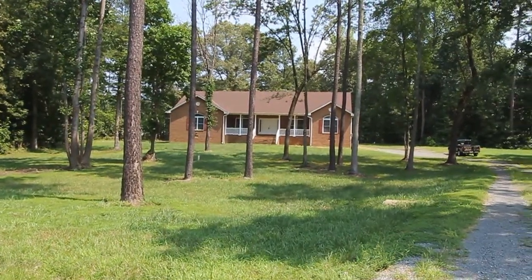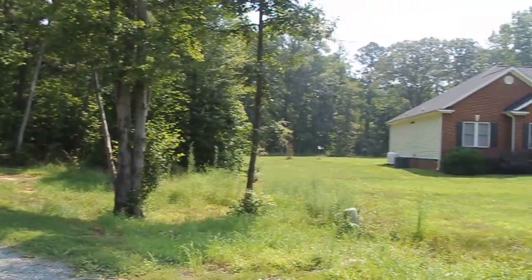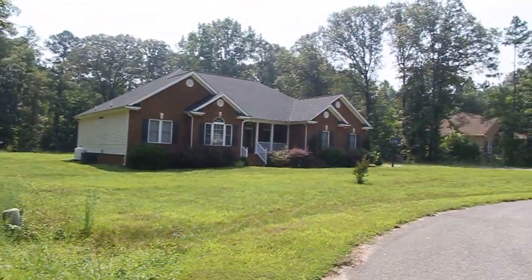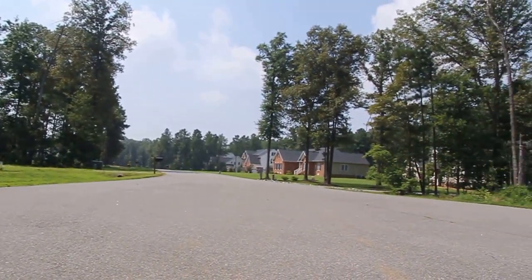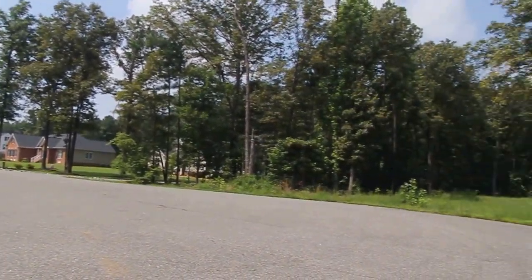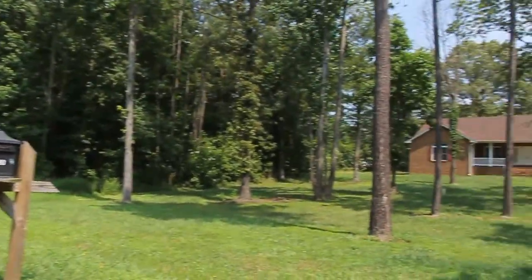We are situated here at the end of a cul-de-sac and we've got a nice wooded lot. You don't have any neighbors directly on either side, which is nice. You've got good privacy here in this location.